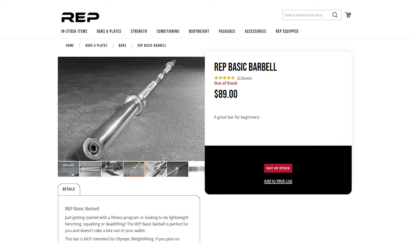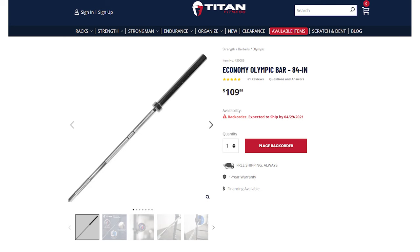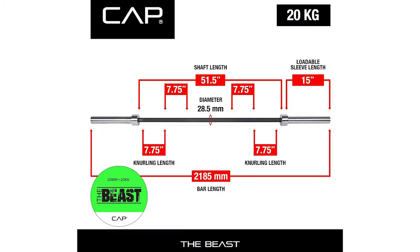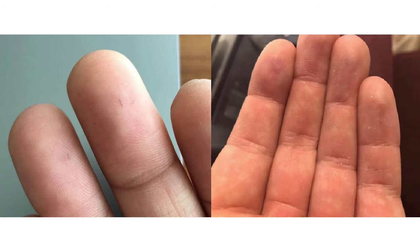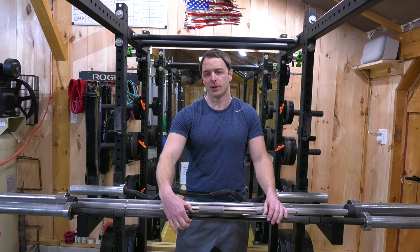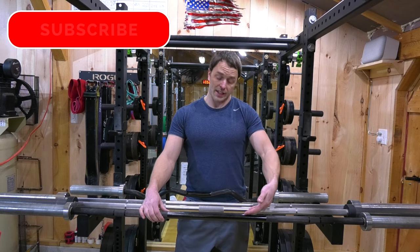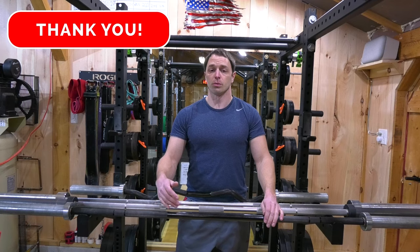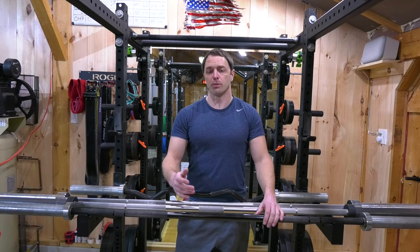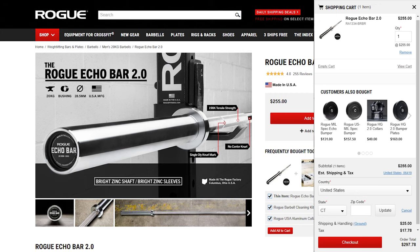There are economy barbells from companies like Rep Fitness and Titan Fitness, but they're not barbells I'd recommend because they're too inconsistent in quality at that price range. I've seen complaints about the knurling being too aggressive and metal shavings from the factory. The CAP Beast has Olympic knurling marks and 110k tensile strength, with a shaft diameter of 28.5 millimeters — standard for a general use Olympic barbell — the same as an Ohio bar or the Rogue Echo.